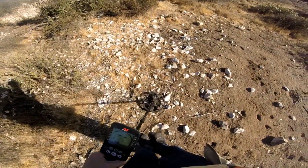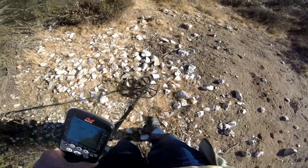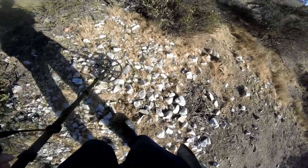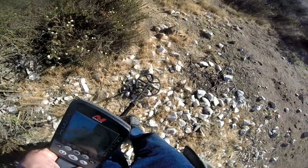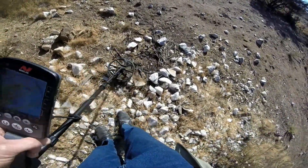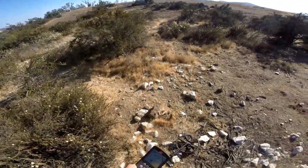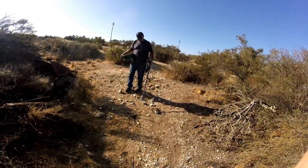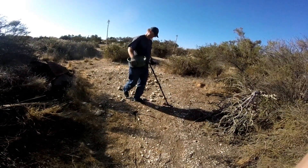Taking the Knox out for its second expedition at a place we call the Sherman Claim. It's an old historic gold mine. We found coins here before. Last time it was like I'm trying to pull teeth to find anything, so let's see if the Knox can find something the others missed. Randy's with me — he's over there using his Nexus.